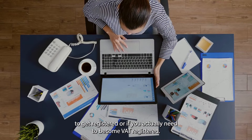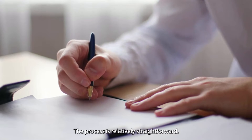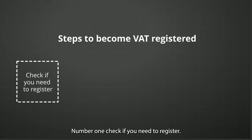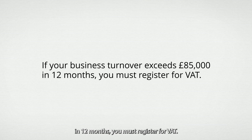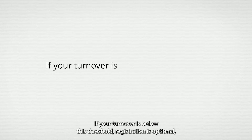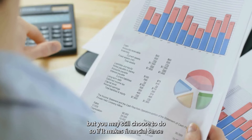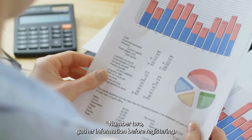After knowing why you should register and deciding to get registered, the process is relatively straightforward. Here are the steps you'll need to take. Number one: check if you need to register. As mentioned, if your business turnover exceeds £85,000 in 12 months, you must register for VAT. If your turnover is below this threshold, registration is optional, but you may still choose to do so if it makes financial sense for your business.